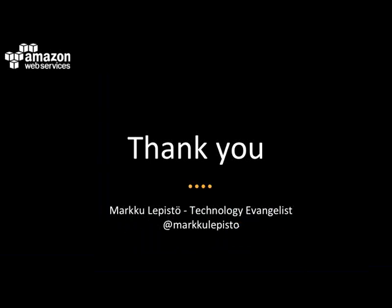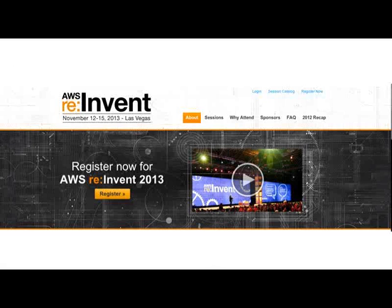Thank you. I'm Mark Lepistat, technology evangelist at AWS, working out of Singapore. As a reminder, our re:Invent conference is coming up soon in Las Vegas in November. You can register now at the aws.amazon.com website. I really recommend attending re:Invent if you can — it's a super conference with amazing presenters and content with multiple different tracks. Hope to see you there.